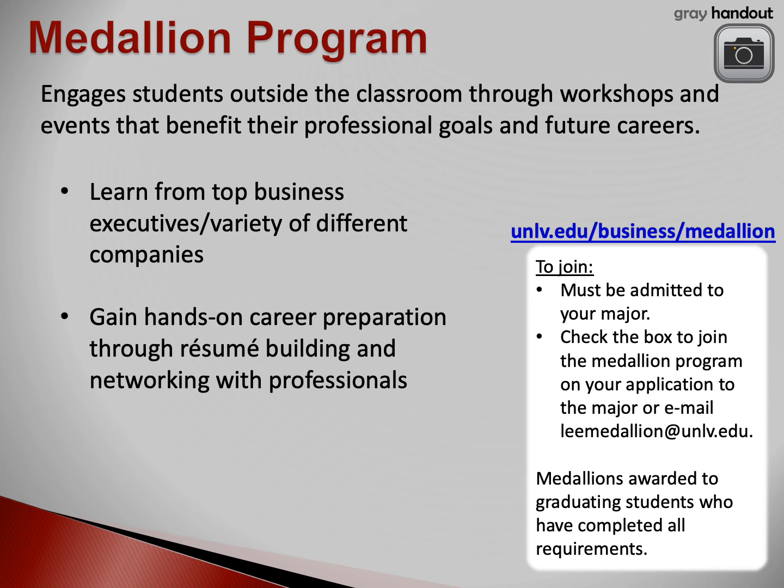The medallion program is designed to provide students with opportunities to continue learning outside the classroom. Through this program, students can participate in workshops and events that support students' professional goals. Students who successfully complete the program will be awarded a medallion to wear at graduation. To join the program, you must be admitted to the major. Joining is easy — you simply check the medallion box on the application to the major. For more information about this program, visit the URL listed on this slide.